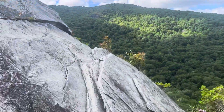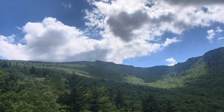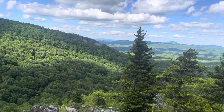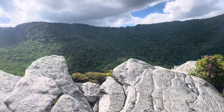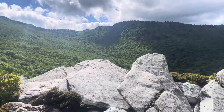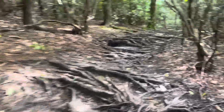So this is going to eat into my time a little bit. There's a view — there's Calloway Peak. This is one reason it's called Cragway, because of all the roots. It's an incredibly rooty trail.